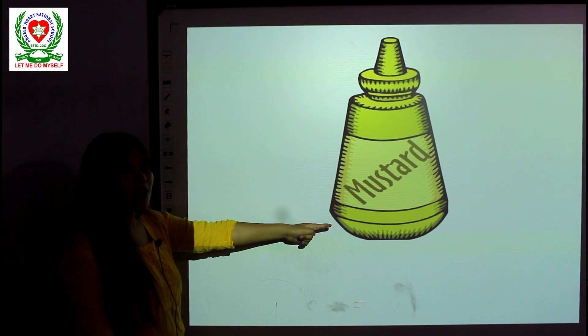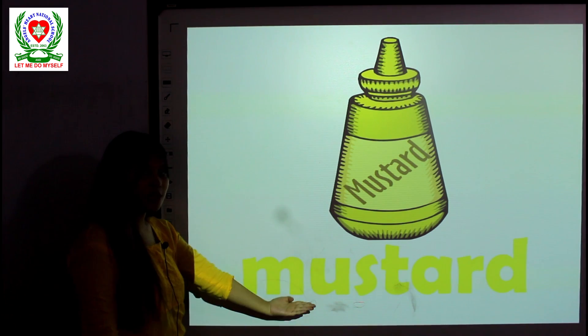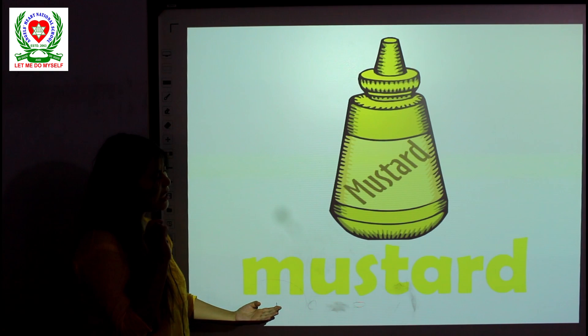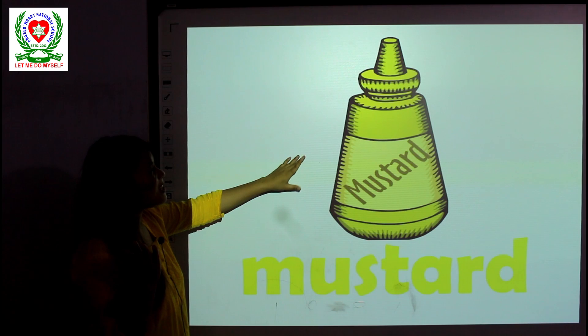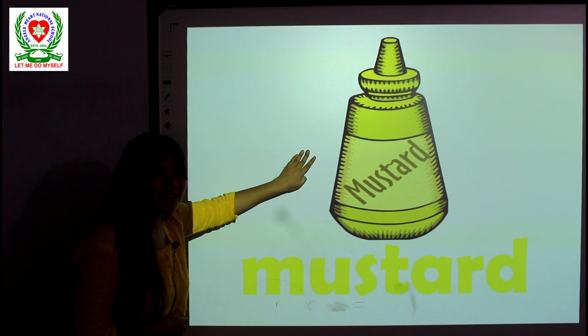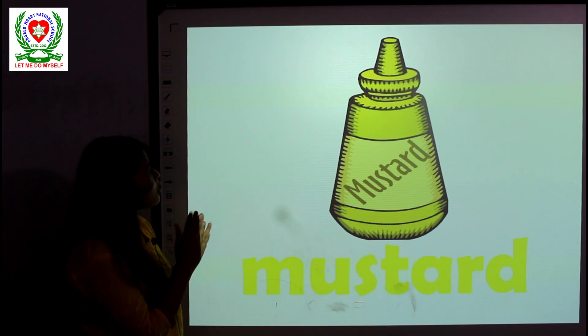What is this? Have you ever tried some of it? Can you guess? It's mustard. It's stingy and spicy in taste, so maybe you should not try it, but you can have a taste of it when you grow up. Mustard paste is in yellow color.